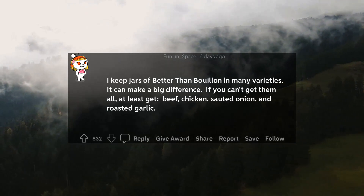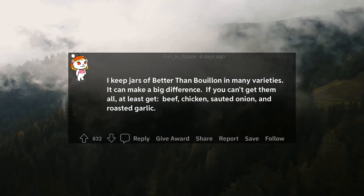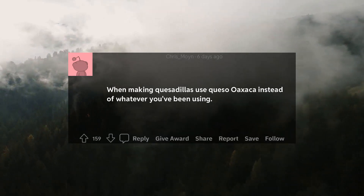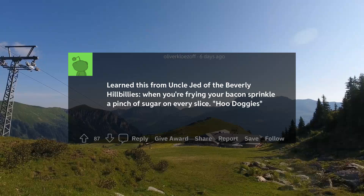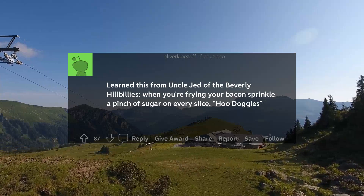18. I keep jars of Better Than Bouillon in many varieties. It can make a big difference. When you're frying your bacon, sprinkle a pinch of sugar on every slice.